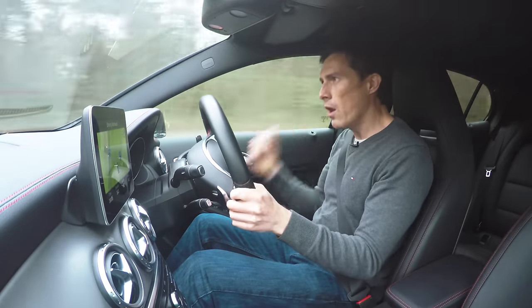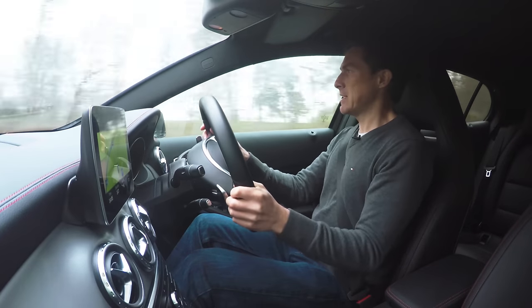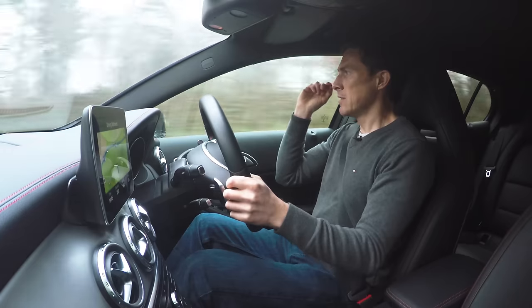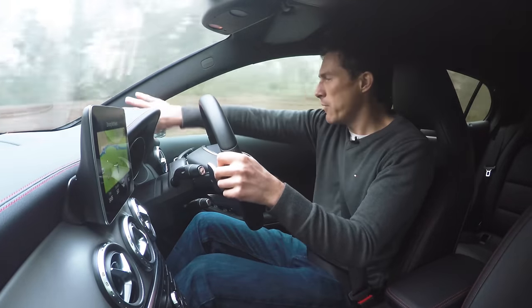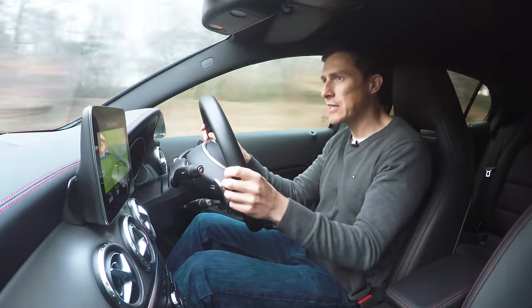Another slight issue is noise — you get quite a lot of tyre roar, and there's a bit of wind noise too, though that's less of a problem. Then there's visibility: the swooping A-pillar, which makes the car look sporty, does create a bit of a blind spot near your head. Worst of all is the small rear window with huge rear pillars, which can be a pain when pulling in at junctions.